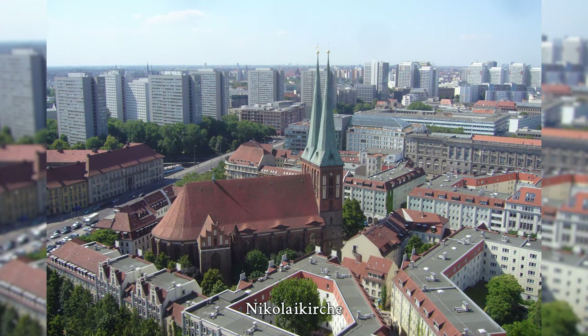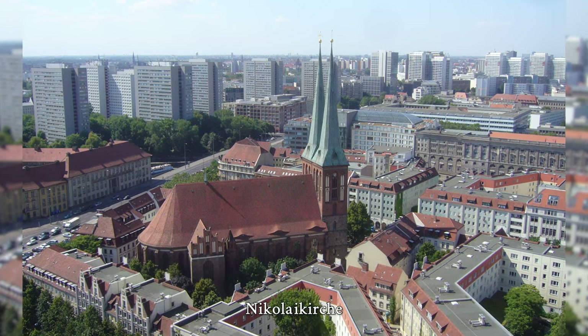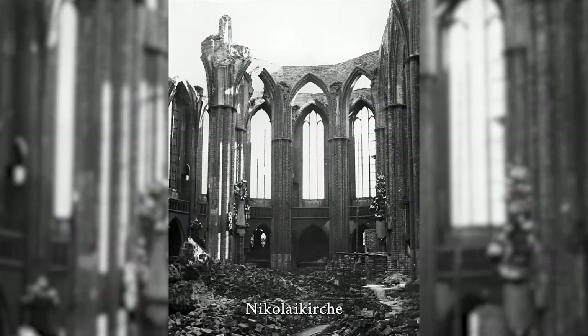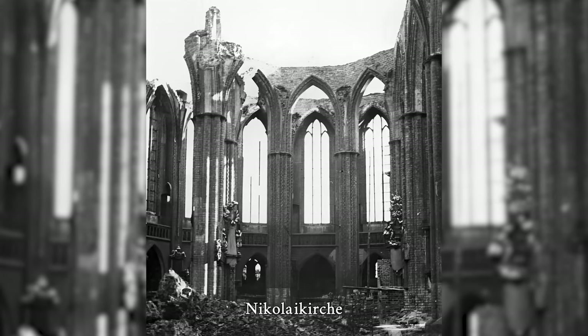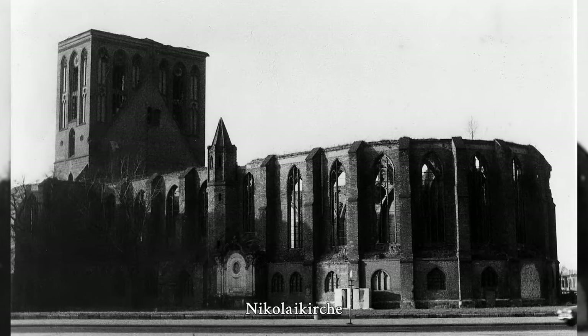The Nikolaikirche is the oldest intact church building in the historic center of Berlin and is a listed building. It is located in the district Mitte in the Nikolai Viertel between Spandauer Strasse, Rathausstrasse, Spree, and Mühlendamm. During World War II, the church lost its Blankenstein spires, the roof, and part of the vaults in the choir area during Allied air raids in 1944.